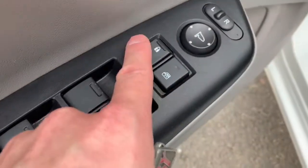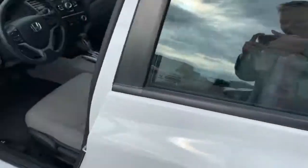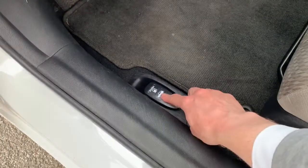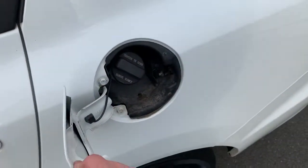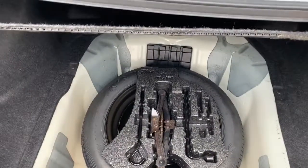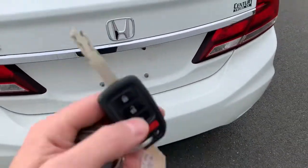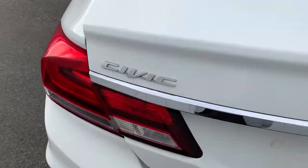We got power windows, power locks, power mirrors. Got the trunk and fuel release — no one's stealing the family fuel. You gotta give it a little push and a pull to open the trunk. Check out the trunk space — huge! Under here is your spare tire, dry as a bone. Here are the releases for the rear seats — a 40 and a 60 — those will fold down. On the key, hold that button down and it will release the trunk.